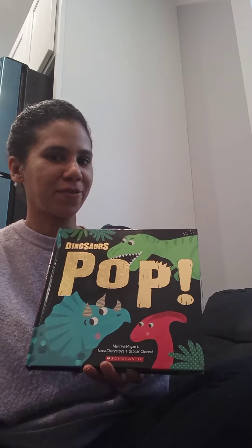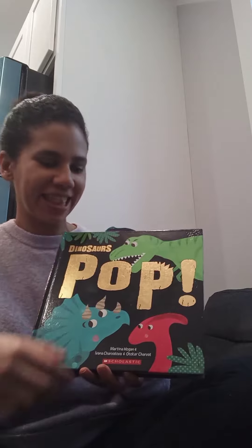Hi friends! Today I'm going to read about dinosaurs. Dinosaur pad!